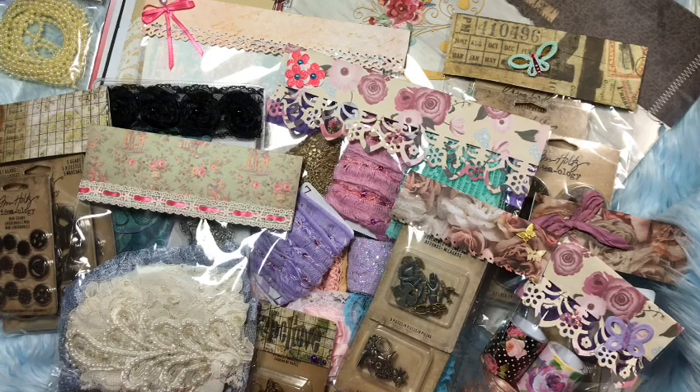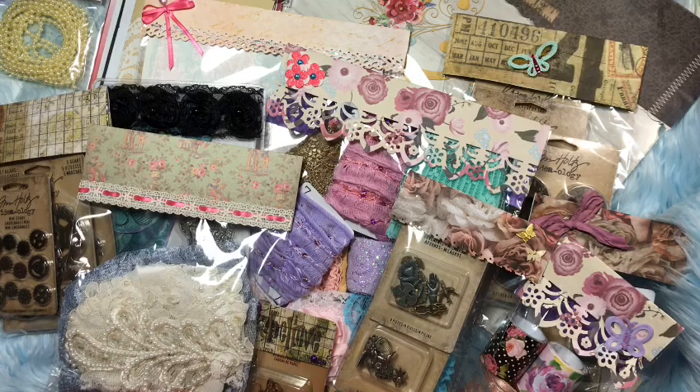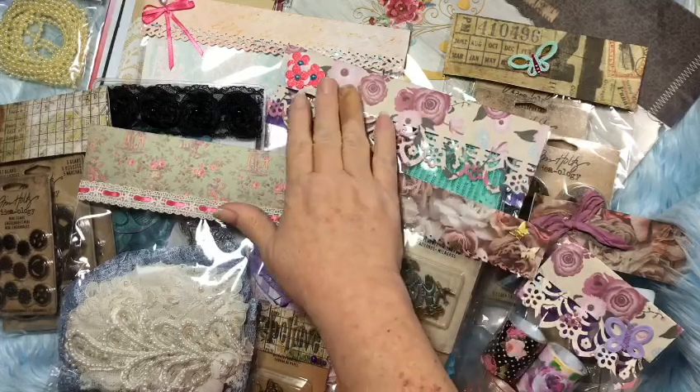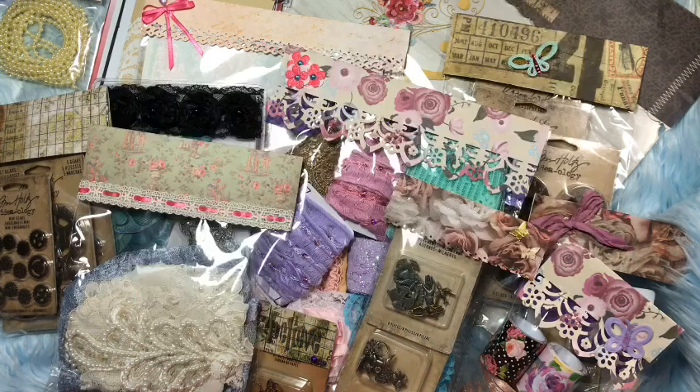I was just really overwhelmed with everything she sent — she really outdid herself. One of the reasons I wanted to come and share it is because Carrie has decorated everything so pretty. I'm so proud of you, Carrie! I know she said she was going to step up her game, but she really outdid herself. She's got border edge punches that she punched the paper with.